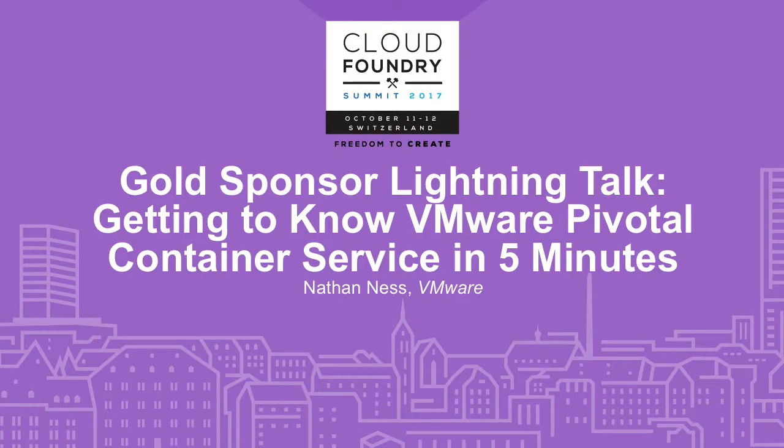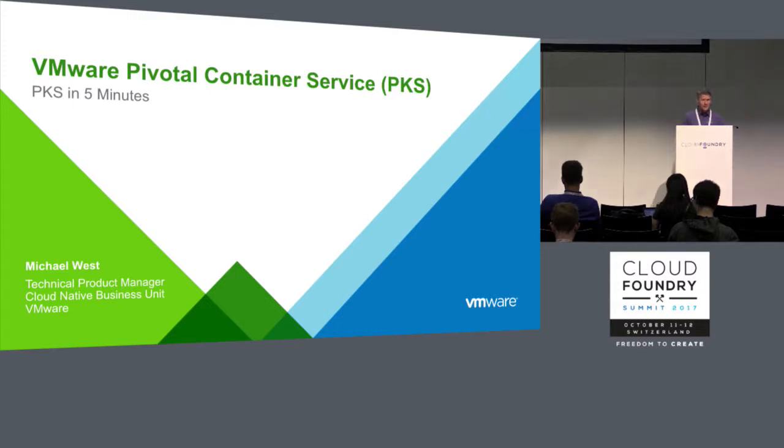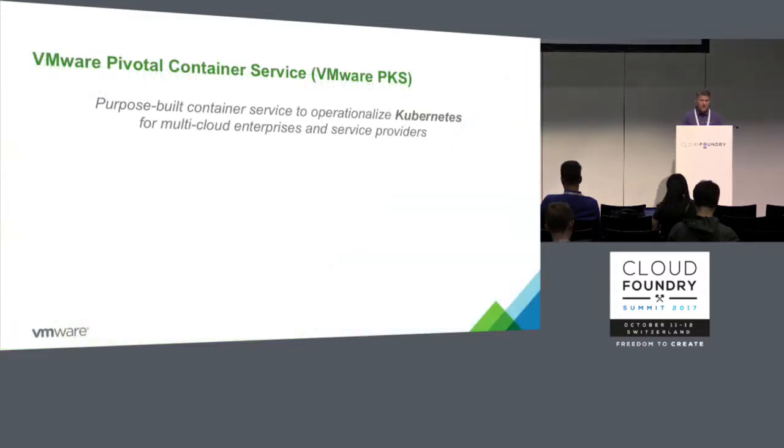I've got five minutes to tell you about VMware Pivotal Container Service, or PKS. What this is is a purpose-built container service for operationalizing Kubernetes.